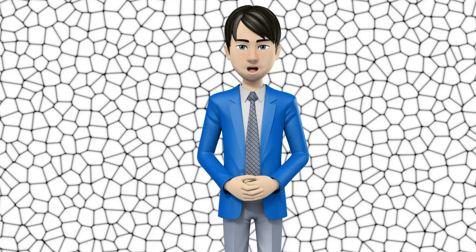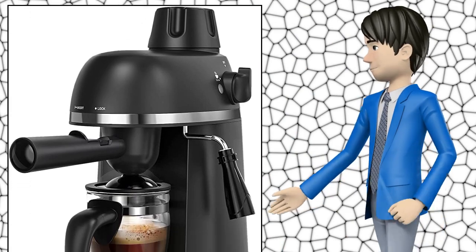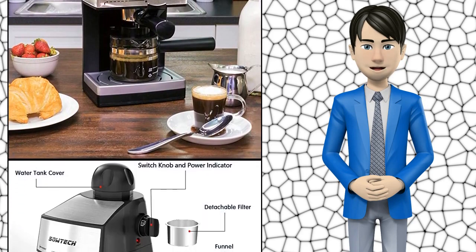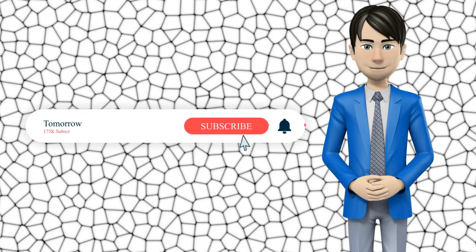Hi guys! In this video I will talk about amazing top 10 steam espresso machines. I hope this video will help you to make the right decision. If so, give me a like and subscribe to my channel. Also turn notifications on to receive amazing top 10 products videos.